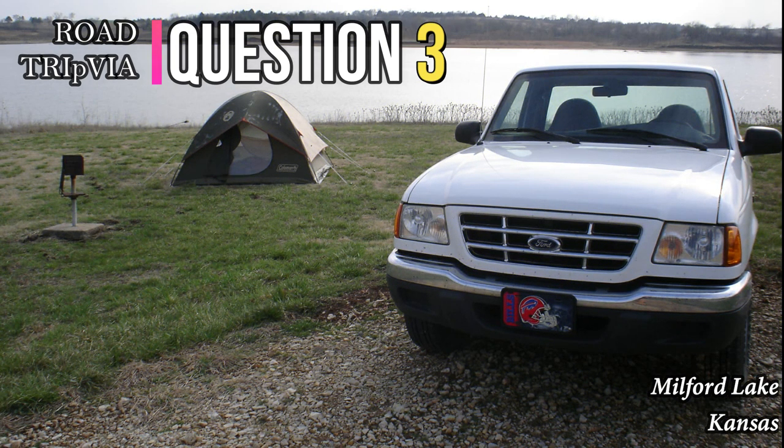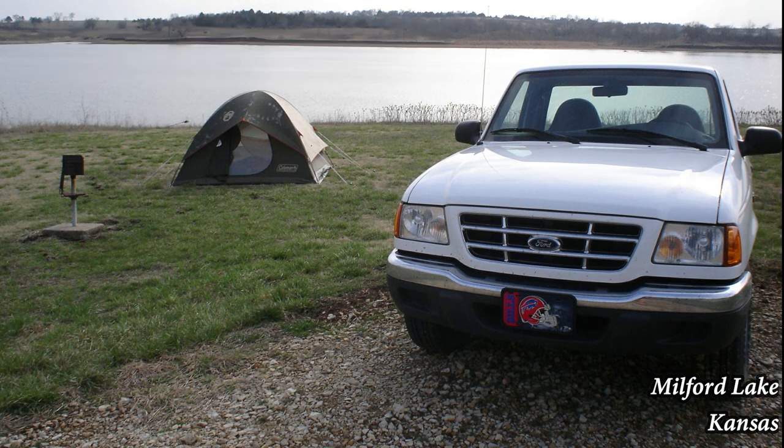Question 3. The Labrador Retrievers, or maybe better known as just Labs, come in primarily three different colors. What are the colors that the Labradors are most often identified as?